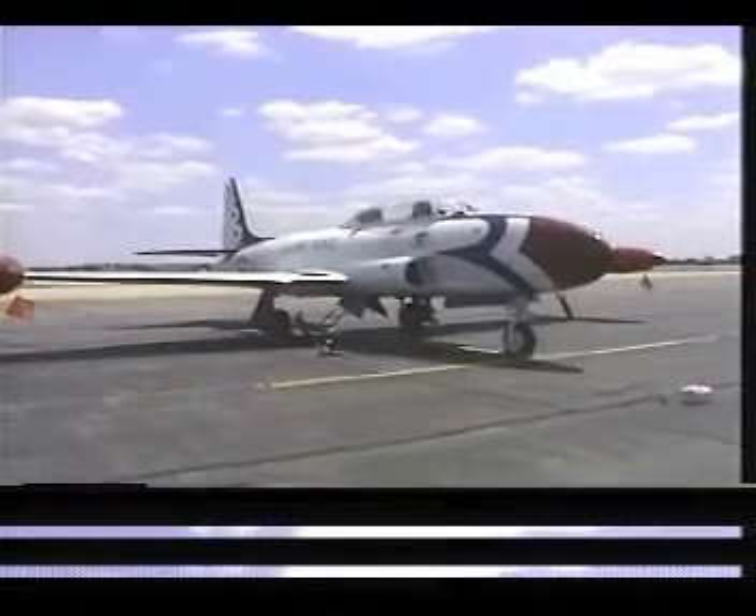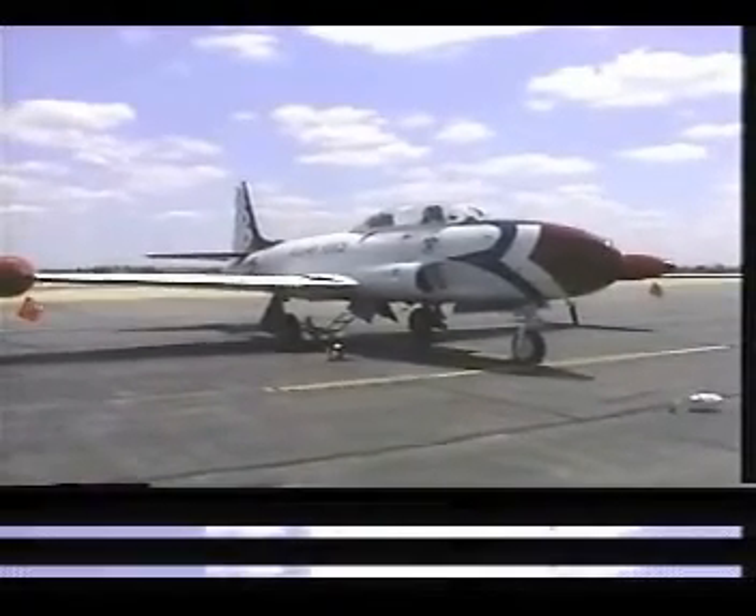T-33, serial number 231, November 36 Tango Hotel.